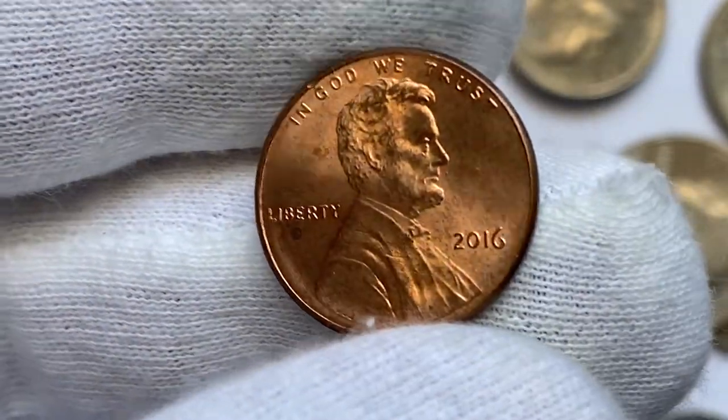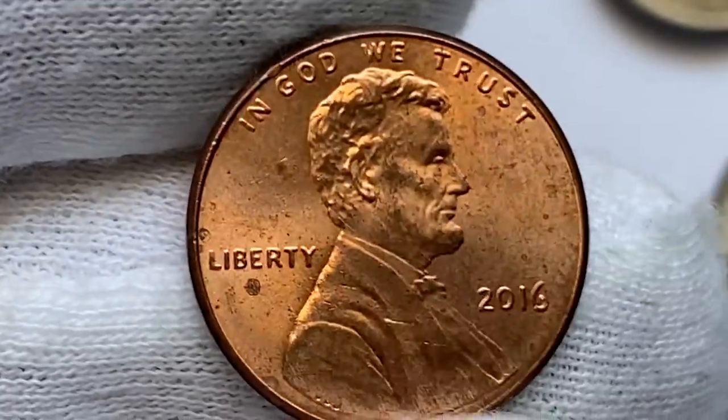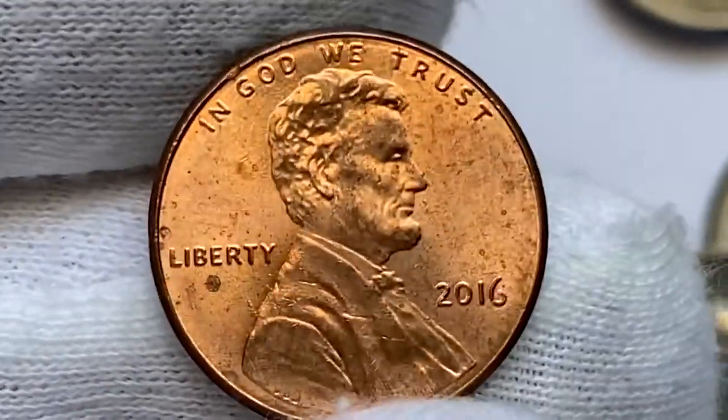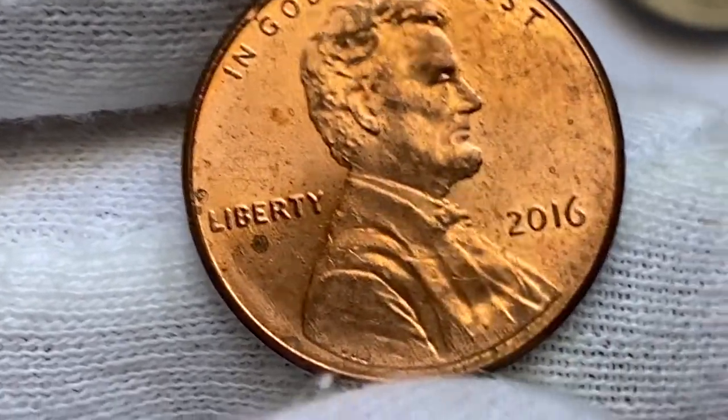Moving on with this 2016 Lincoln cent in lower mint state red condition. It has massive carbon spots and several large freckles across the surfaces. The strike is sharp, and surfaces are lustrous with a light cartwheel effect.